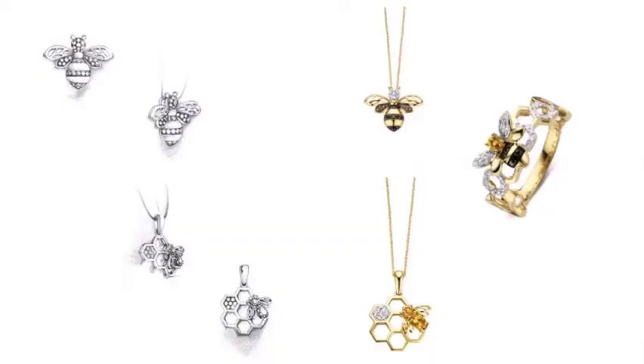De inspiratie voor collecties komt ook uit de mode: Chanel heeft de camellia, Boucheron heeft de serpenti. Diamondpoint heeft ook een dier gekozen: de Queen Bee. Mede omdat we gevestigd zijn in de Bijenkorf, hebben we de bij uitgekozen. De bij heeft op dit moment volle aandacht — het is een uitstervend diersoort — maar je zag het ook heel veel terugkomen bij modemerken zoals Gucci. Waarom niet? Daar hebben we een prachtige lijn voor uitgewerkt.